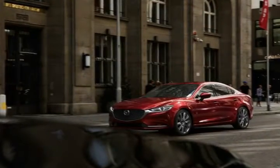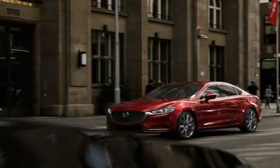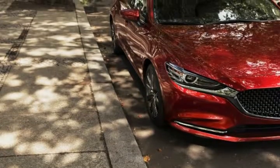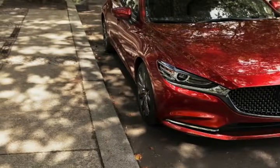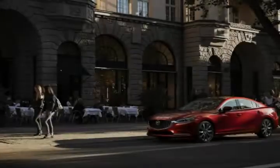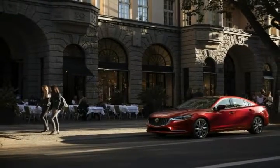Power comes from Mazda's Skyactiv-G 2.5-liter four-cylinder, in either naturally aspirated or turbocharged forms, with as much as 250 horsepower on premium fuel, 227 on regular, and 310 pound-feet of torque.